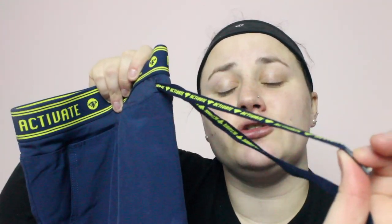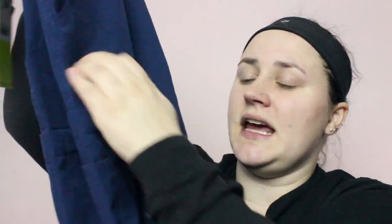All three pairs of scrub pants I got are by Med Couture and they are part of the Activate line — the yoga legging cargo style. They have an elastic waistband with a drawstring, and they are cargo so they have a ton of pockets. There are normal pockets on each side at the top, and on the right leg there is a wider, deeper pocket, two pen pockets, and then a medium-sized pocket.